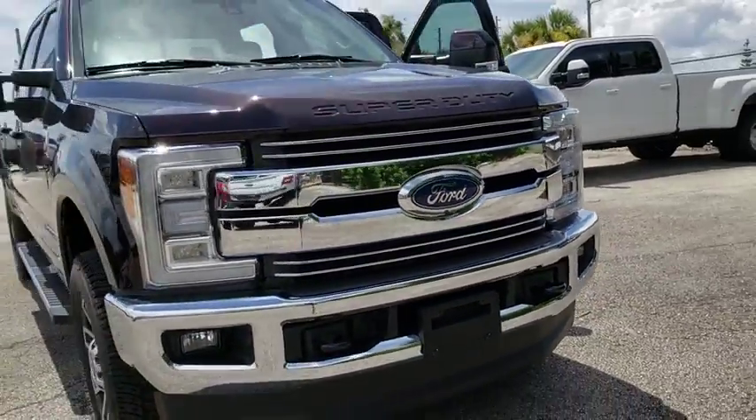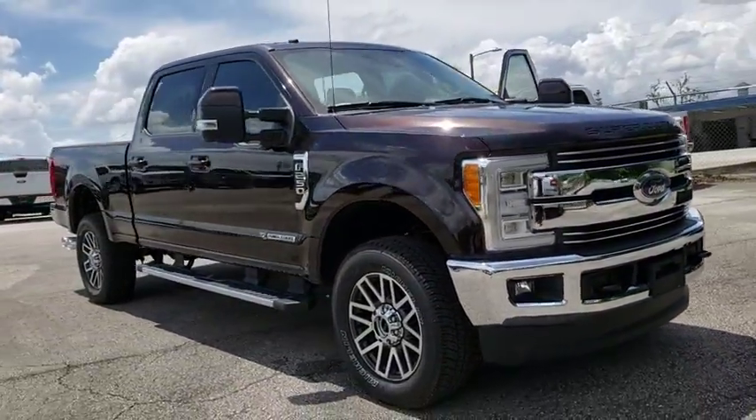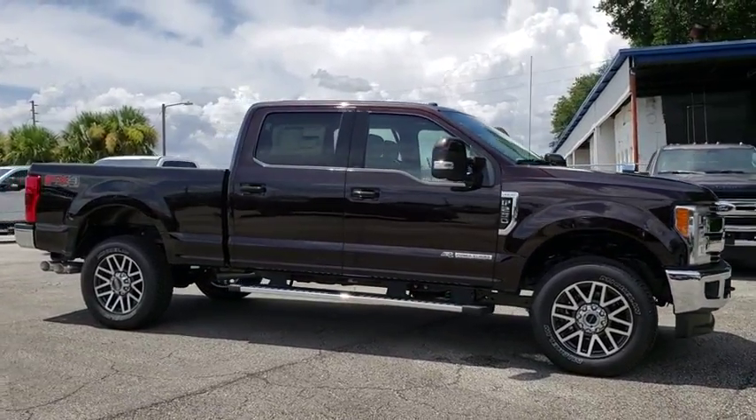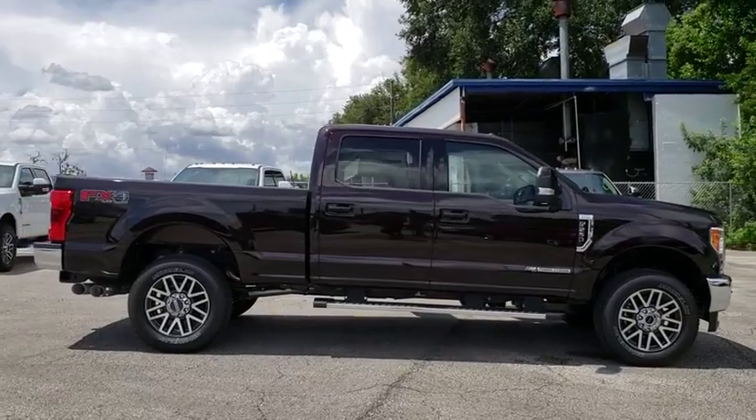2018 Ford F-250 Super Duty. Head-to-head fuel efficiency, head-to-head towing, head-to-head torque. Ford F-250 Super Duty.